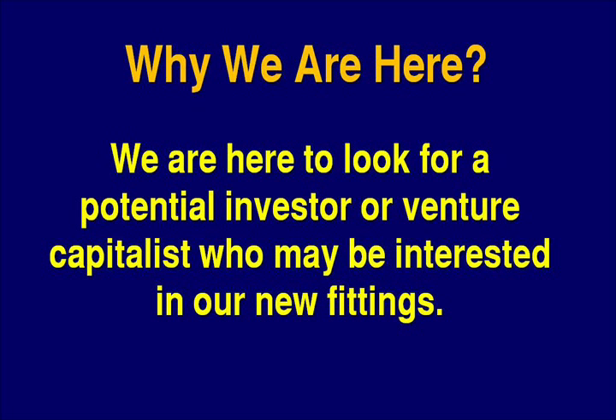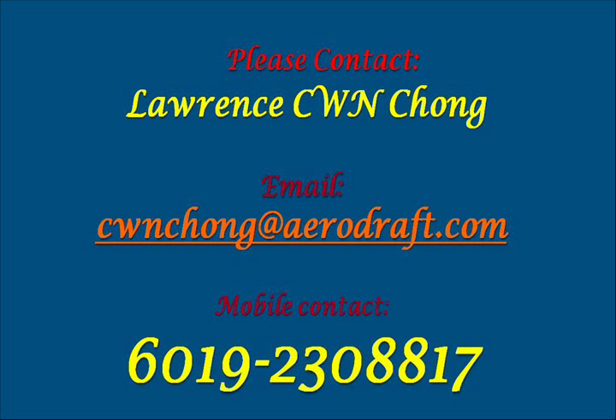Please contact us if you are interested in our new fittings. We thank you for your attention and look forward to hearing from you.